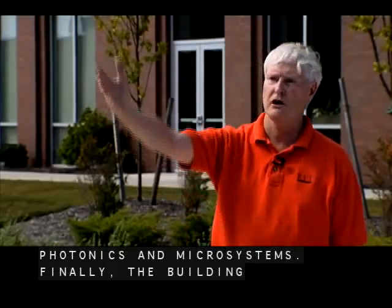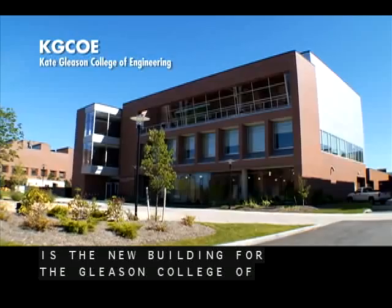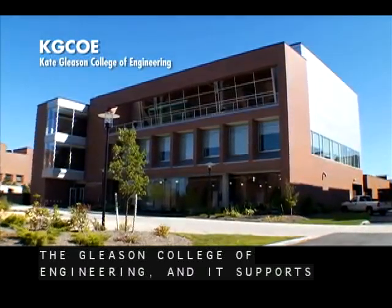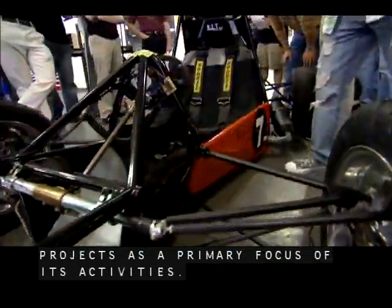Finally, the building immediately in front of me here is the new building for the Gleason College of Engineering, and it supports multi-disciplinary student design projects as a primary focus of its activity.